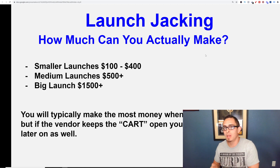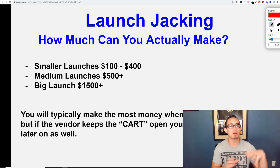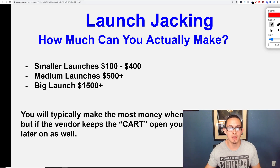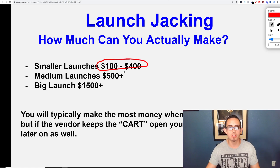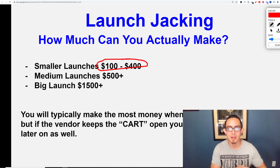How much can you actually make with launch jacking? These numbers are basically estimates if you have no following. With a smaller launch you can make between $100 and $400, a medium launch about $500, and a big launch anywhere between $1,500 and beyond. It depends on where you're at and how you go about the launch. But that's basically what you can expect with these launches.